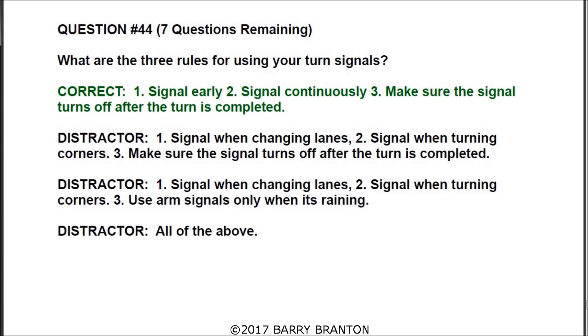Question number forty-four: what are the three rules for using your turn signals? The correct answer is: one, signal early; two, signal continuously; and three, make sure the signal turns off after the turn is completed.